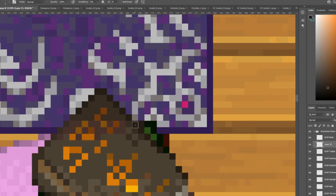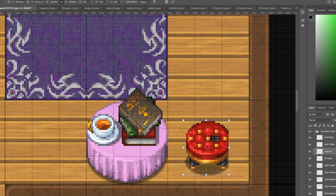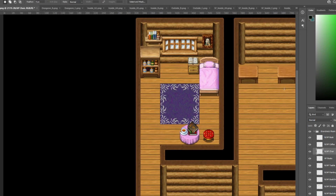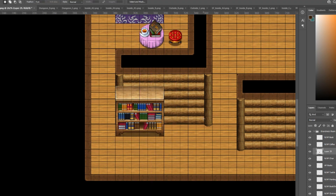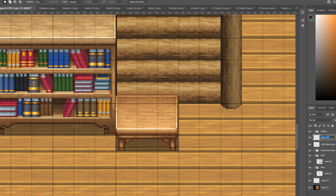Finishing this section off by placing a pile of books and a cup of tea, as well as a chair. The main thing I'm trying to achieve when building out these areas, especially in this home, is to give it a real lived-in feel.